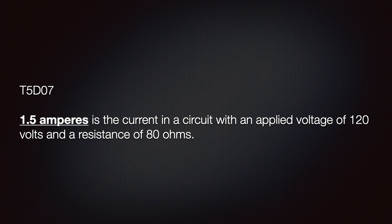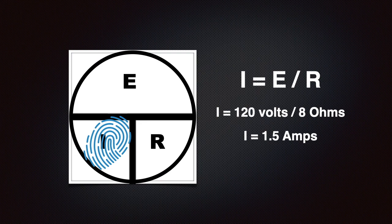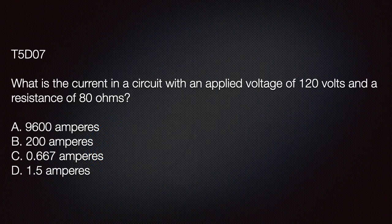We need to know that 1.5 amperes is the current in a circuit with an applied voltage of 120 volts and a resistance of 80 ohms. We find the formula for current using our aid, then divide 120 volts by 80 ohms — that gives us 1.5 amps. The exam question asks: what is the current in a circuit with an applied voltage of 120 volts and a resistance of 80 ohms? Our math shows the correct answer is D: 1.5 amperes.